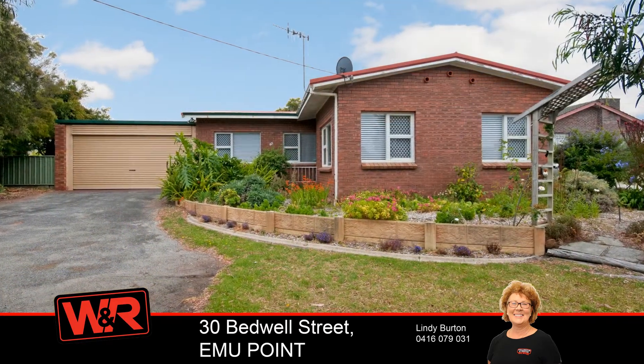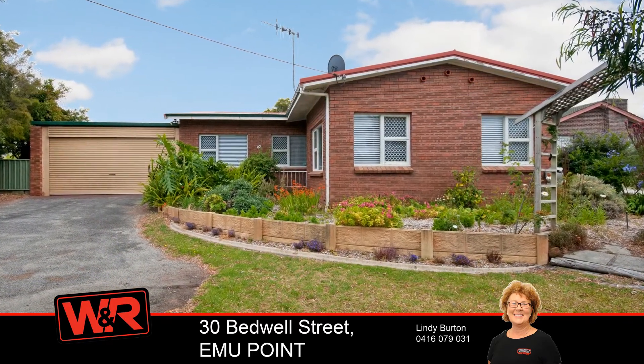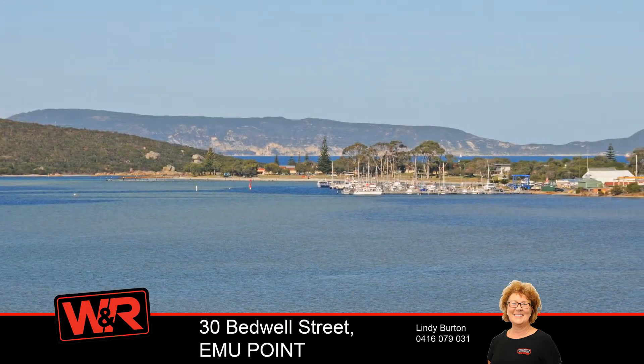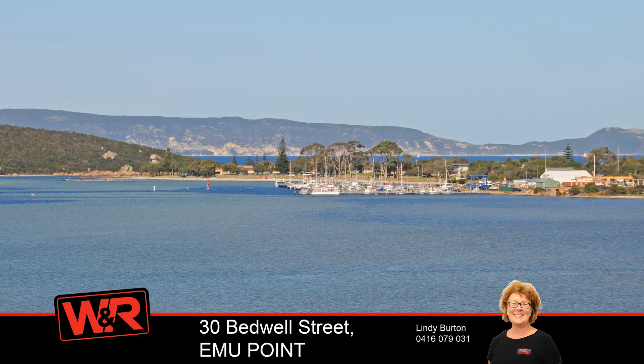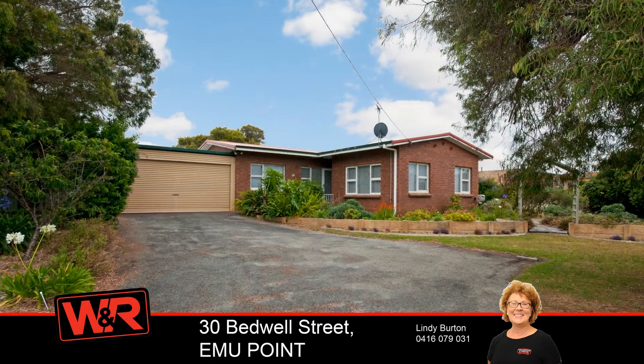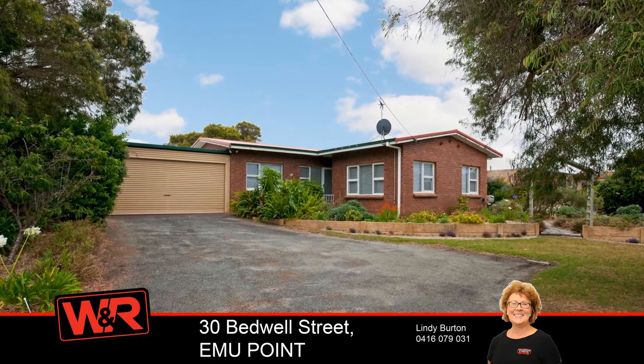Only a short stroll to harbour and ocean activities, cafés, cycleways and parks. This special property presents a splendid lifestyle and/or investment option for astute buyers.